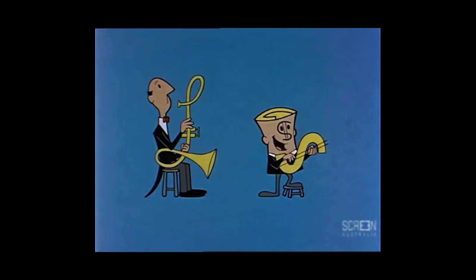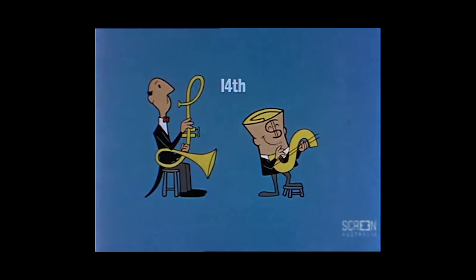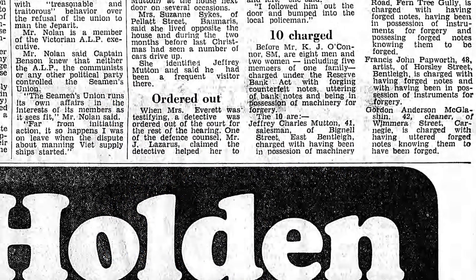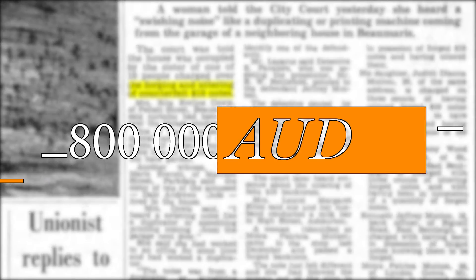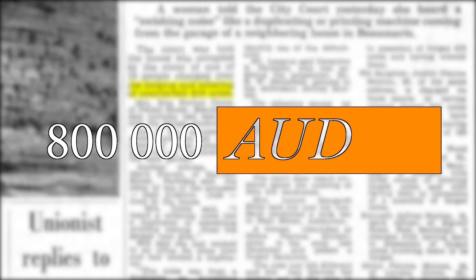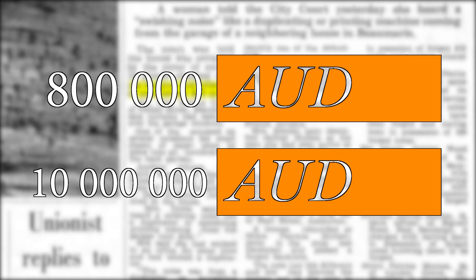But counterfeit money isn't a problem exclusive to 15th century China. When Australia transitioned from the British pound to the Australian dollar in 1966, a small group of criminals from suburban Melbourne took advantage of the confusion surrounding the changing currency and printed a batch of fake paper banknotes with nothing more than an office printer. This scam netted the group almost 800,000 Australian dollars — adjusted for inflation, that's about 10 million dollars in today's currency.